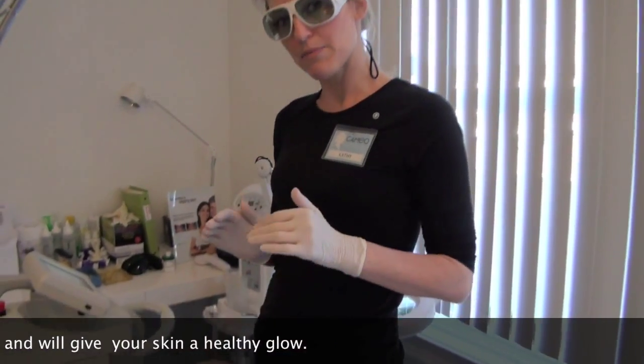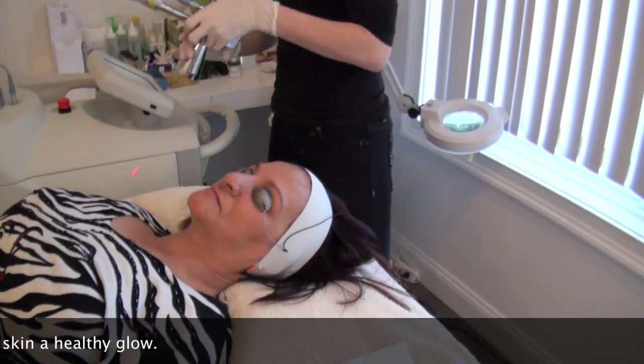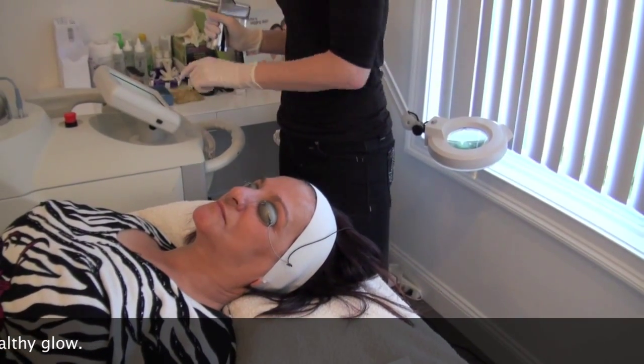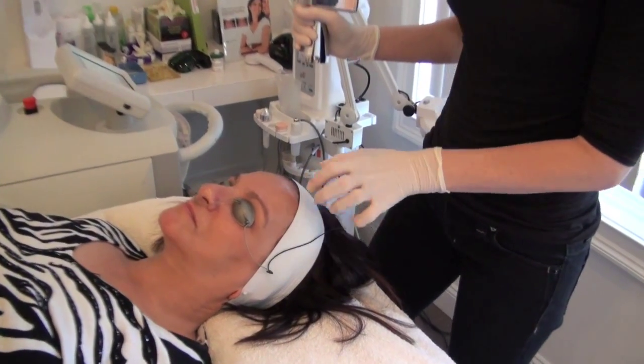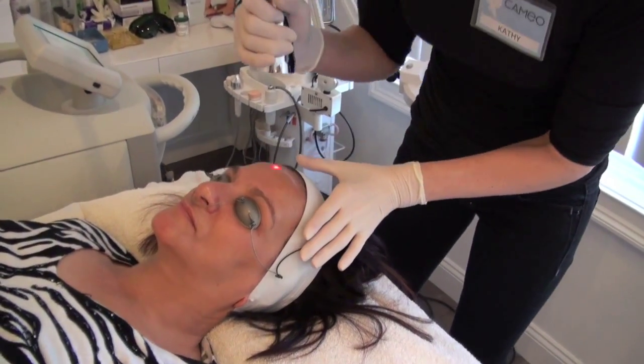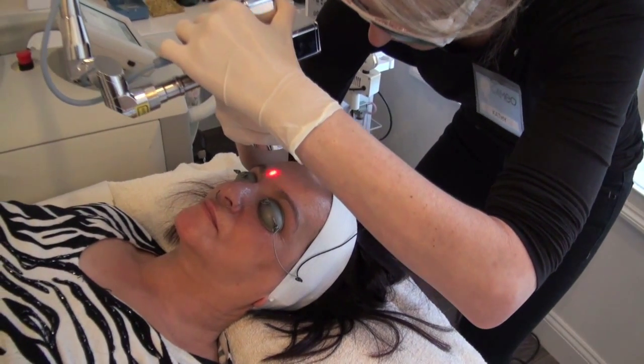Today we're going to be doing an 8 micron peel on Roseanne. And we're ready to go. So I'm going to start in the middle of your forehead right here, Ro. Okay. Ready? Yep. One, two, three.